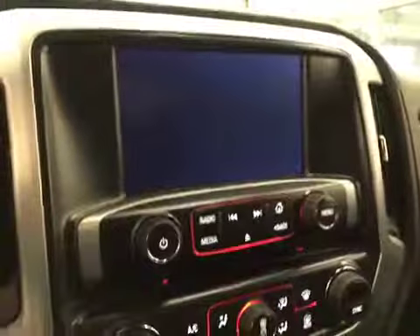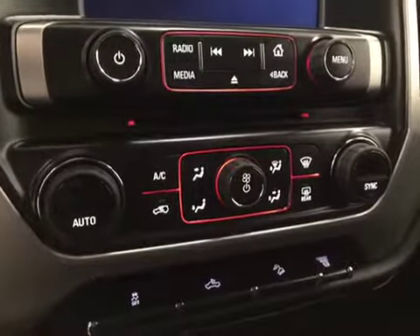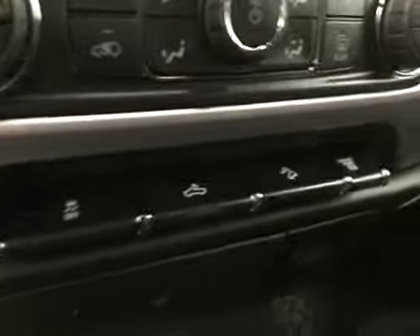Comes equipped with a garage door opener and OnStar, touch screen AM FM radio with CD player, auxiliary USB capabilities, dual-zone electronic climate controls, traction controls, rear dome lights, downhill cruise, and exhaust brakes.